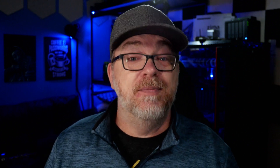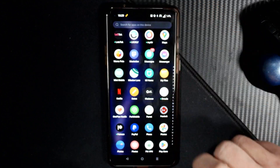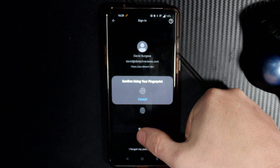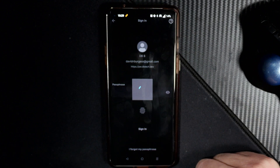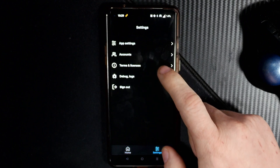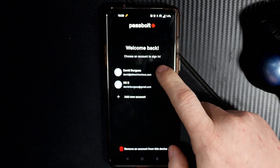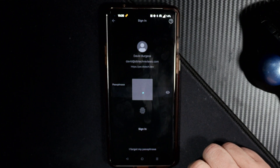Passbolt does have a very decent mobile experience that allows you to have multiple accounts on your device, and you don't need to fuss around with a PGP key to get logged in. You can also add fingerprint authentication to access your passwords faster when you're on the go. You can have multiple accounts signed in on a single mobile device and just toggle back and forth between them without any of the PGP key nonsense.